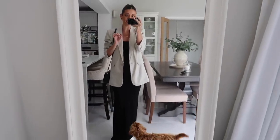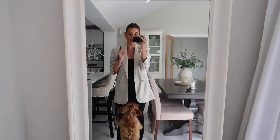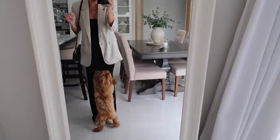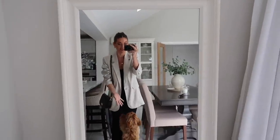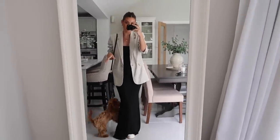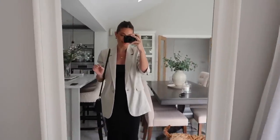Oh careful Raffy. Raffy's literally following me around everywhere because he knows I'm going out, so he's trying to stop me. He knows I'm going somewhere because I've got my shoes on and he doesn't want me to go out, so he's just following me around everywhere.